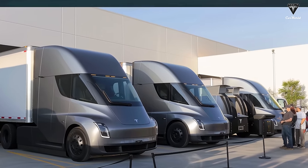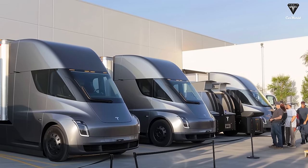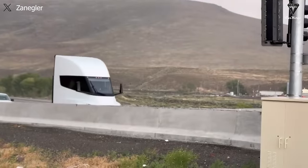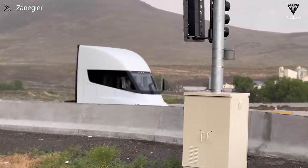When mass production begins, it will begin with the new version — the sleeper cab. The positive signals regarding the resumption of Semi truck production in Nevada have been reaffirmed by Henrik Zane with evidence that we find convincing.